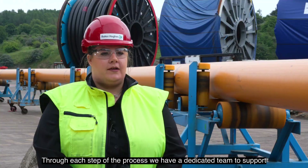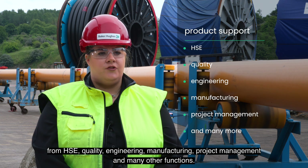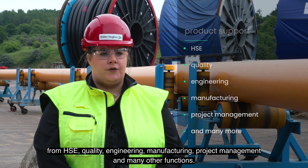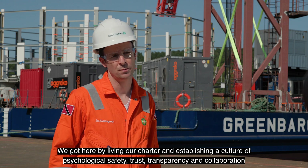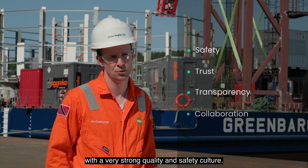Through each step of the process we have a dedicated team of support from HSE, quality, engineering, manufacturing, project management and many other functions. I'm really proud of what the team has accomplished. We got here by living our charter and establishing a culture of psychological safety, trust, transparency and collaboration, with a very strong quality and safety culture.